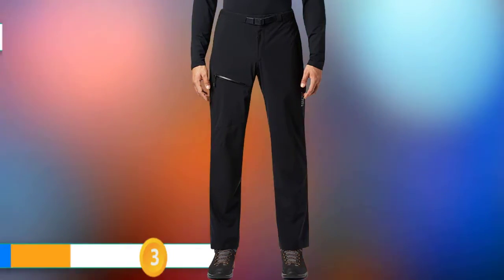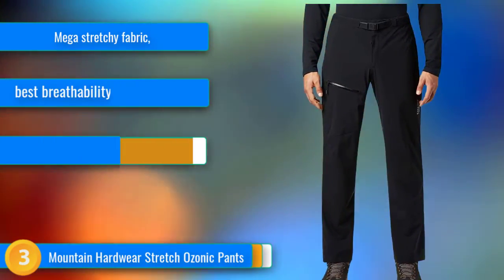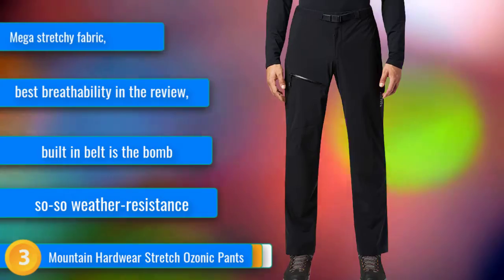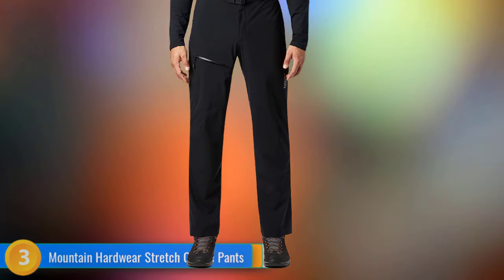At number three, the Mountain Hardwear Stretch Ozonic is an extremely functional shell pant that just so happens to be the stretchiest piece of rain gear we have ever worn. It has average weather resistance and durability, and a few small features like its Velcro waist flaps, which a handful of testers found slightly less comfortable than other models under a waist belt with heavy loads.